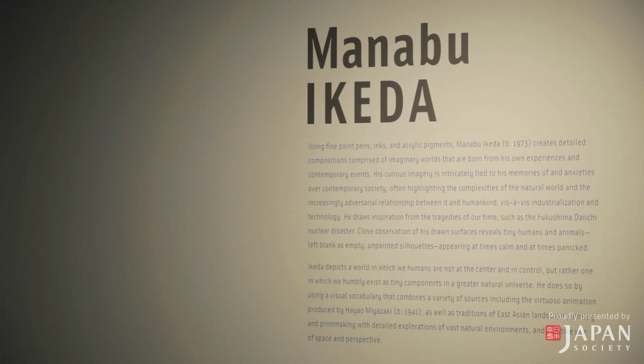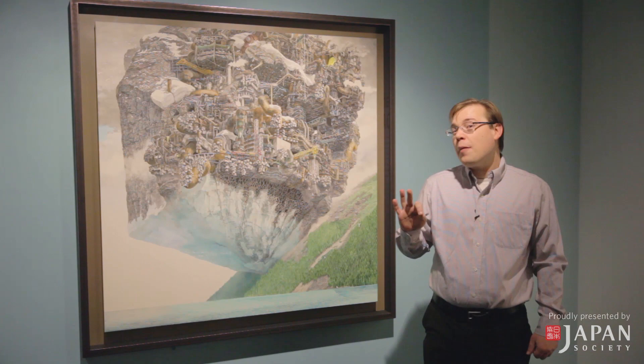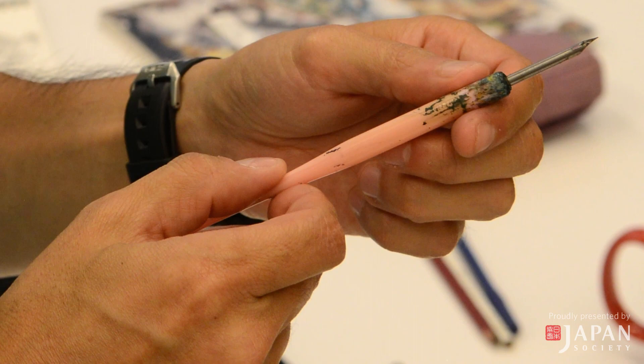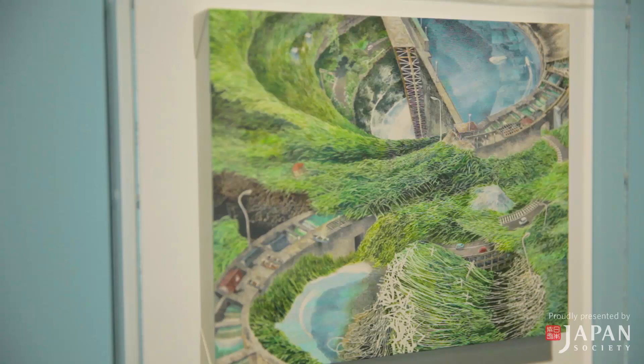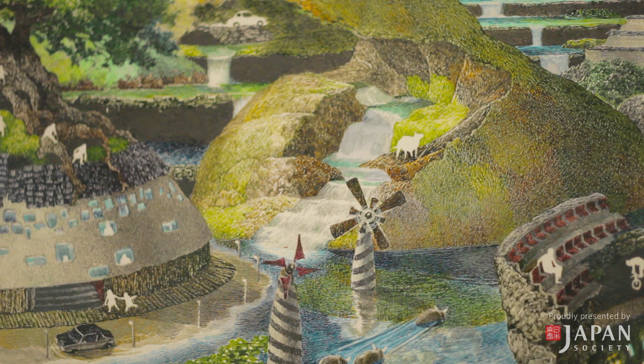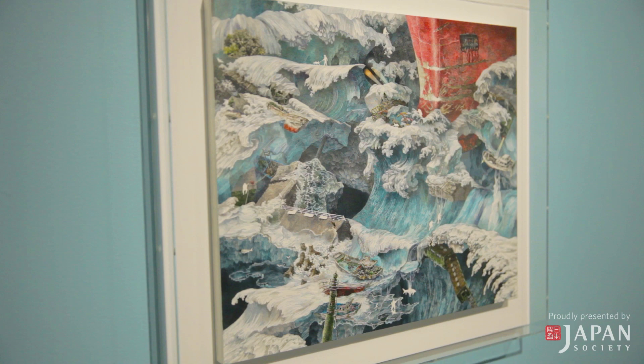The first artist in the exhibition is Manabu Ikeda. Ikeda creates all of his artwork using the same materials: a very special type of pen called a Tachikawa comic nib pen and acrylic ink. The Tachikawa comic nib pen is famous in Japan because it's a favored tool of Japanese anime artists. One reason they like this specific pen is because the tip is only 0.1 millimeter wide, and the longest stroke Ikeda takes is shorter than a quarter of an inch.